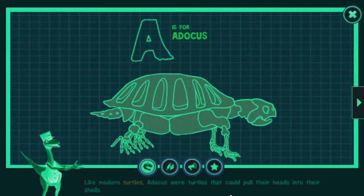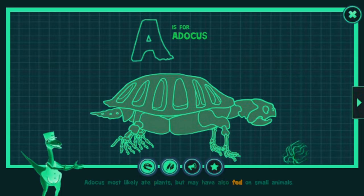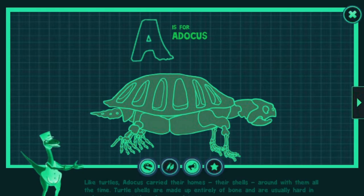Like modern turtles, Atticus were turtles that could pull their heads into their shells. Atticus most likely ate plants, but may have also fed on small animals. Like turtles, Atticus carried their homes — their shells — around with them all the time. Turtle shells are made up entirely of bone and are usually hard in order to protect them from predators.